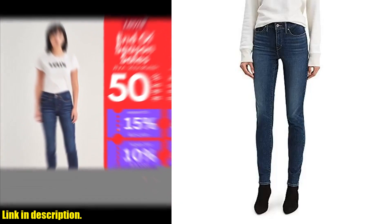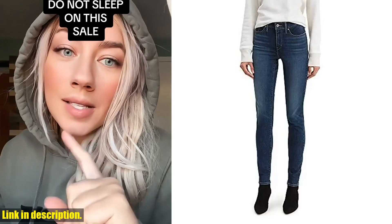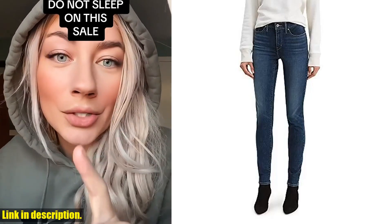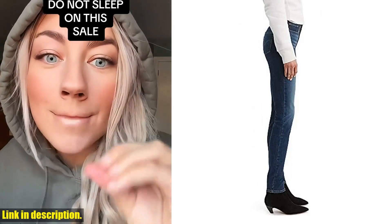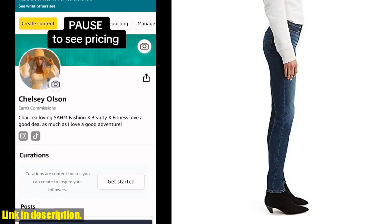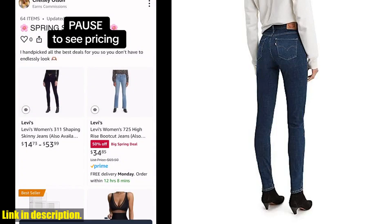I can't recommend these jeans enough, and I know you're going to love them just as much as I do. So, what are you waiting for? Click the link in the description to grab a pair for yourself and take your denim game to the next level. And don't forget to hit that subscribe button for more fashion and style tips. Thanks for watching, and I'll see you in the next video.